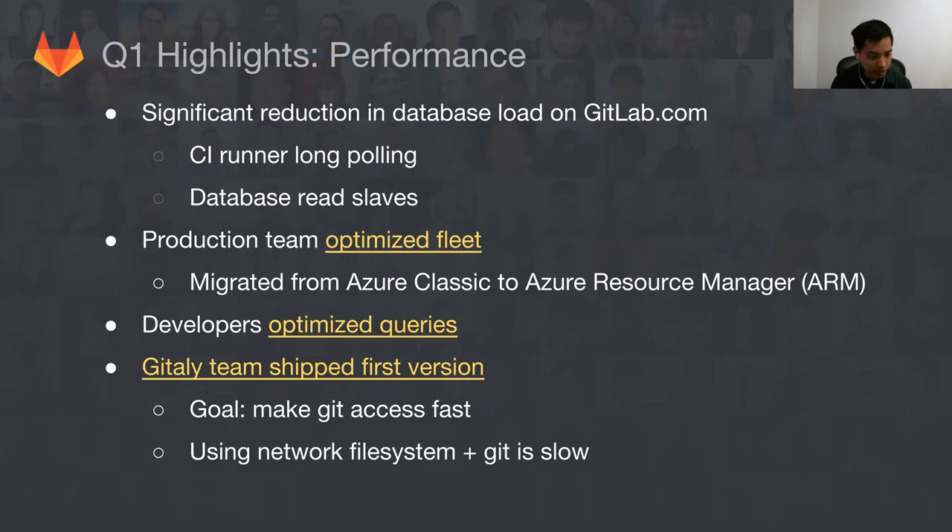The Git-only team finally got off to a great start, shipping their first version in 9.0. The goal is to make Git access fast. Right now it's really slow because we're running on a network file system. If you look at the low-level calls that Git makes, it's really expensive to do a lot of stuff at scale over a network file system. If we bring these operations closer to the local file system — for example, feeding a diff back to the client directly — we should see a significant improvement. They're really hitting their stride now, offloading file system calls into Git-only.